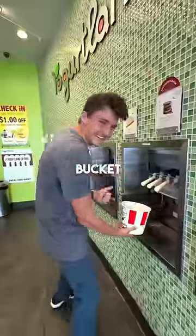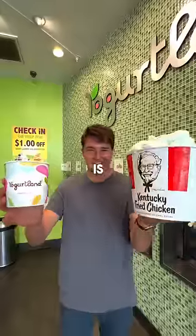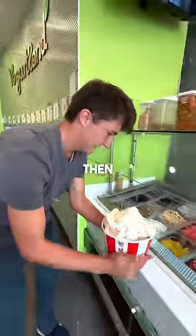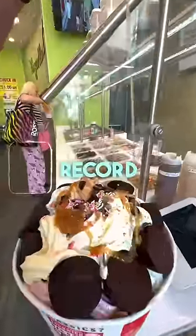So I started filling up the KFC bucket, and I couldn't believe how heavy it was starting to get. This is like five times bigger. I then added my favorite toppings to the frozen yogurt, and I had a feeling that this was going to be the new world record.